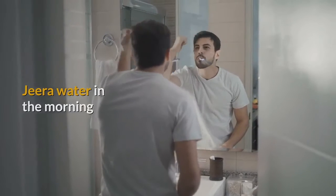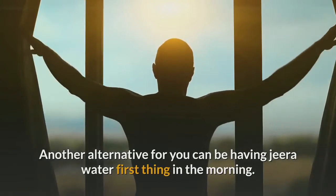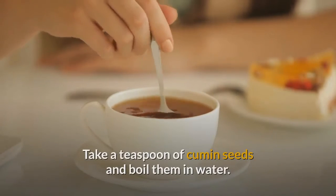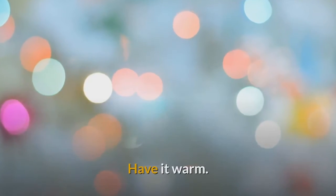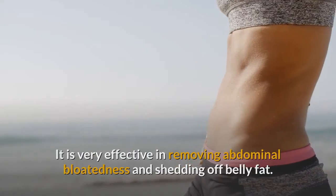Remedy 3: Jeera water in the morning. Another alternative for you can be having jeera water first thing in the morning. Take a teaspoon of cumin seeds and boil them in water. Strain the cumin water and have it warm. It is very effective in removing abdominal bloatedness and shedding off belly fat.